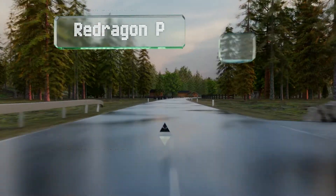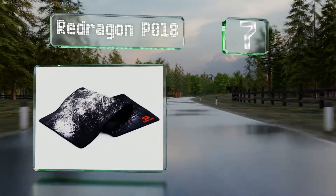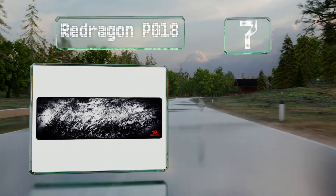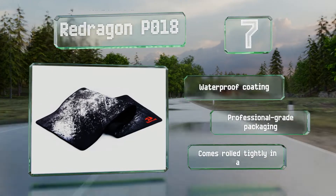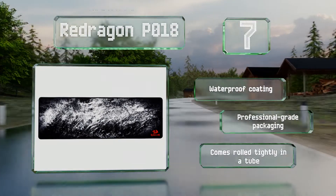At number 7, the Red Dragon PO18 is an underrated pad that provides a sturdy, waterproof surface. Its bright stone-grey pattern is sure to attract some attention, and it's thick with a fair bit of weight. It can cover a long area without feeling obtrusive. It's equipped with a waterproof coating and comes in professional-grade packaging rolled tightly in a tube.